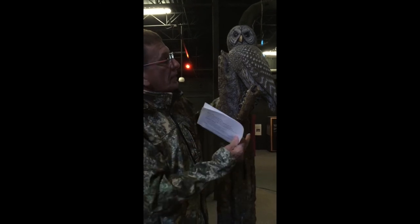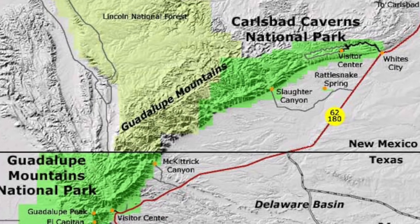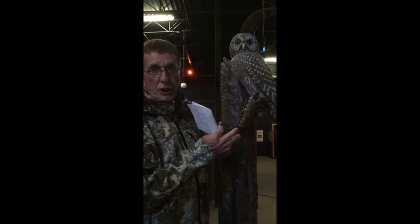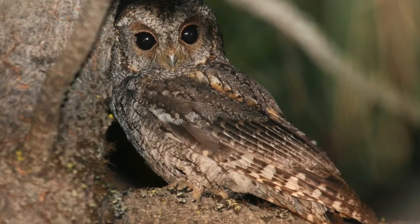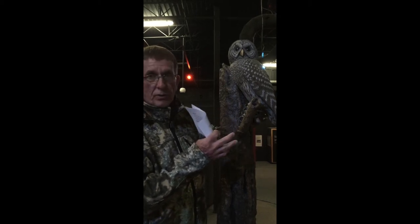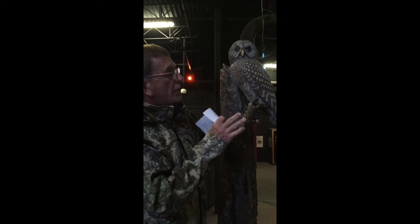Then we have one called the Flammulated Owl, and it's about this big also. You'll find it in the pine forest and up into the mountains west of us here in Guadalupe and up through Ruidoso. It looks like a brand new baby chick — it's fluffy, the feathers are puffed up on it, it looks like a duster, and it has big showy greenish eyes on it.